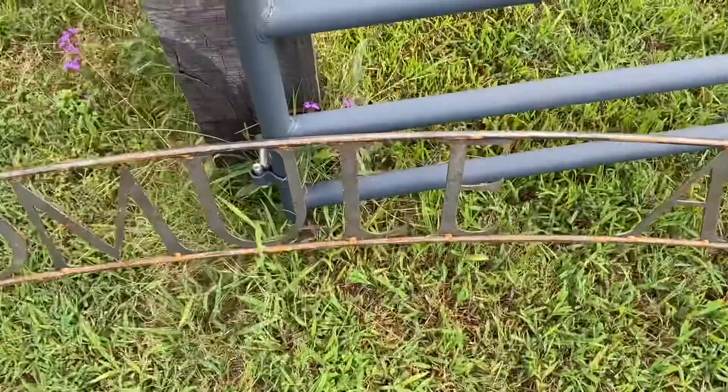This guy that I know made this for me about six months ago, and it's been sitting in the corner of his shop. He sent me an email telling me he had it ready, so I went over there and picked it up. I'm going to hang it up out here on the arch, so let's get to it.